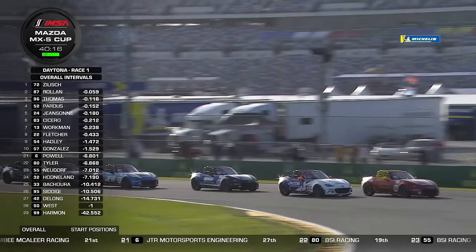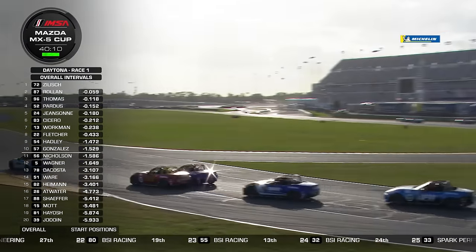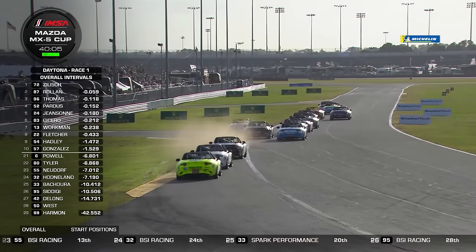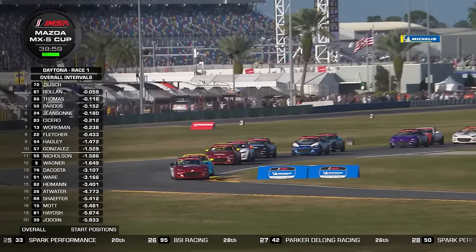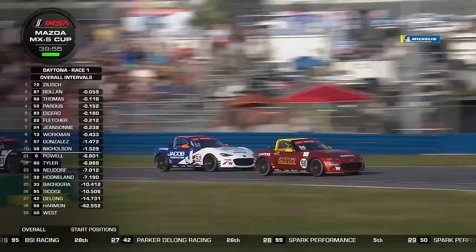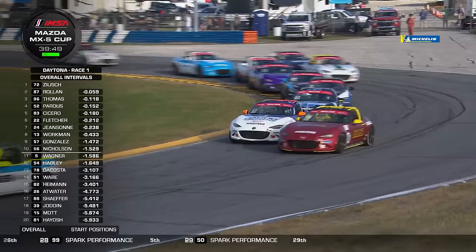Coming through the chicane and down towards the east end of the infield — that's the international horseshoe, so-called because it has the flags of nations of drivers competing in the Rolex 24. Somebody's going to have to go wide — that's the other car with the yellow roof bar, Tyler Gonzalez. It looked like Zilic or Roland would get away, but it's already closed back up again.